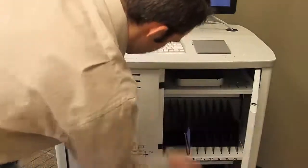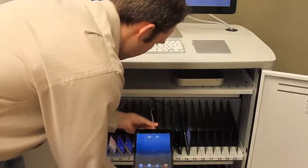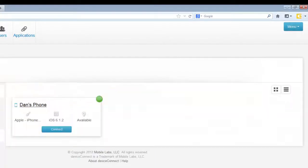Need to add a new device for your BYOD testing environment? Simply open up the cabinet, plug in your smart phone or tablet, and you will see that device becomes available in the console for other users.